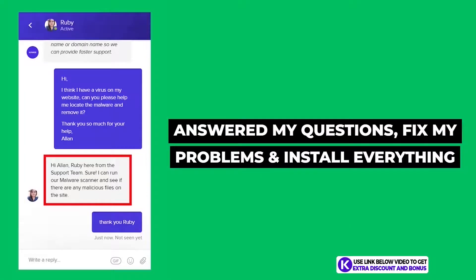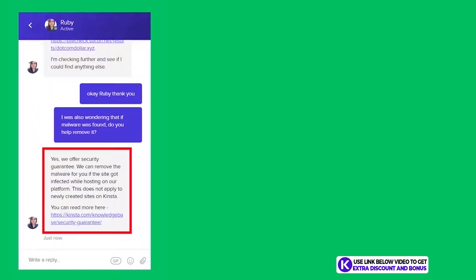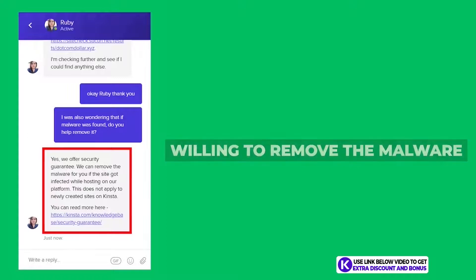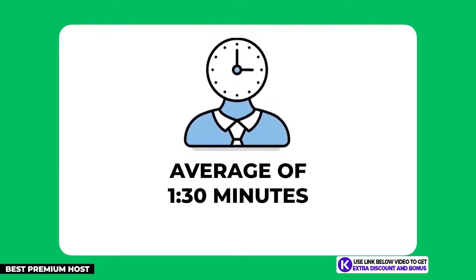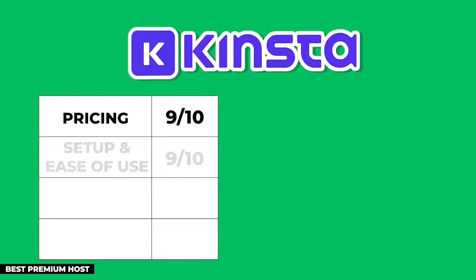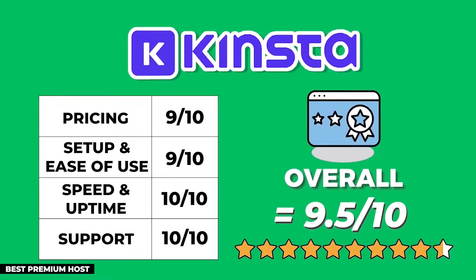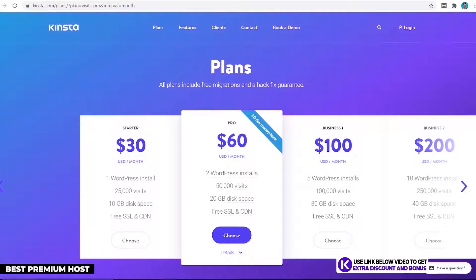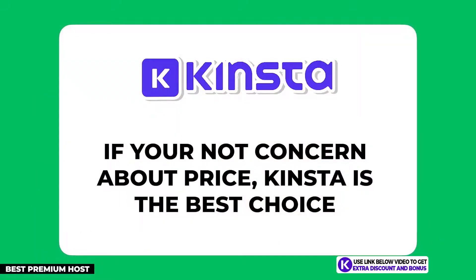Kinsta provides 24/7 customer support through live chat and email. From the same questions I asked, they answered them all best — fixing and installing everything I wanted — and were one of the only companies willing to remove malware for me free of charge. Their average customer support wait time was only 1 minute and 30 seconds, which is incredible. After adding up all the points, Kinsta scored an almost perfect 9.5 out of 10, losing only half a point due to price.